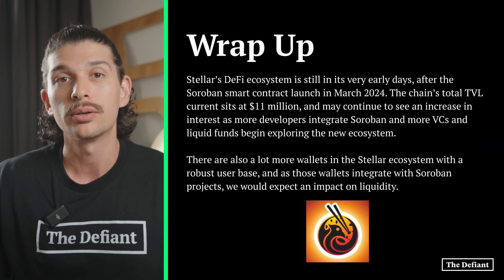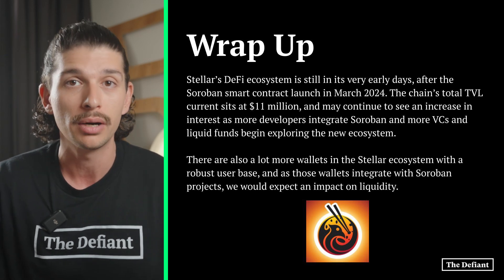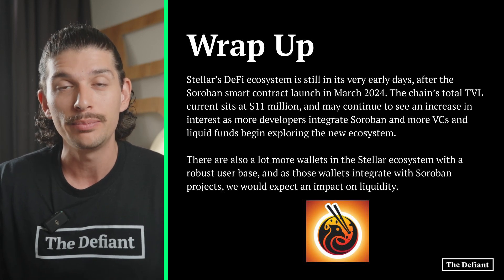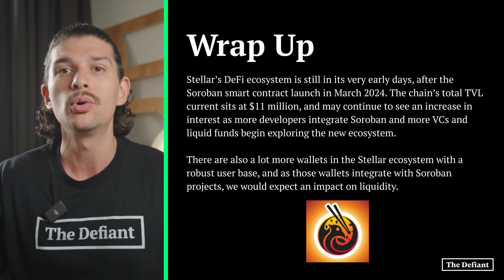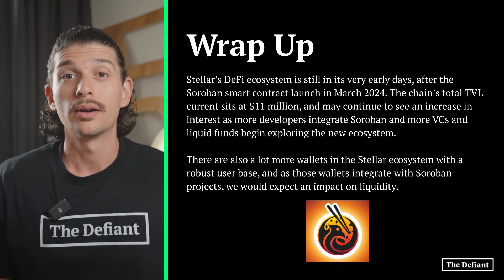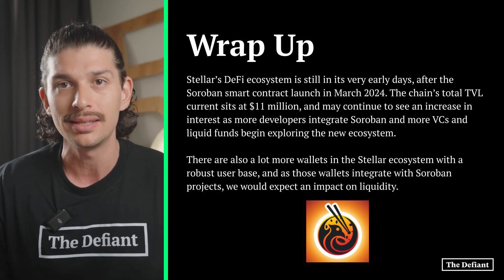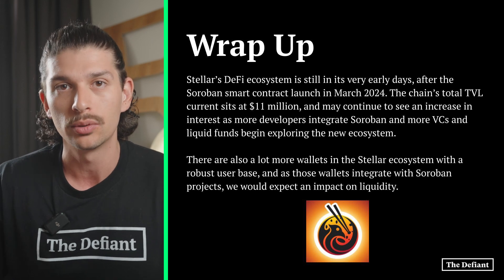Stellar's DeFi ecosystem is still in its very early days, as the Soroban smart contract only launched in March 2024. The chain's total TVL currently sits at $11 million and may continue to see an increase in interest as more developers integrate Soroban and more VCs and liquid funds begin exploring this new ecosystem. There are also many more wallets in the Stellar ecosystem with a robust user base, and as these wallets integrate with Soroban projects, we would expect an impact on liquidity.